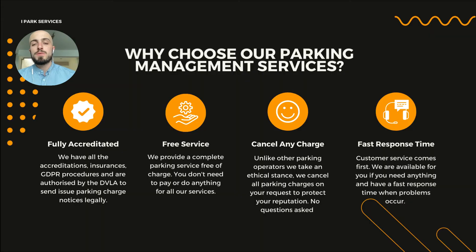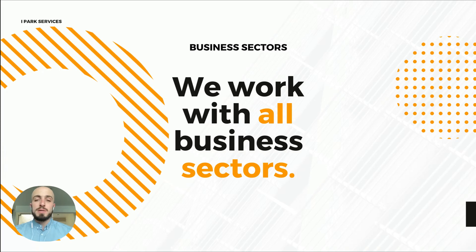Some of the benefits of choosing us for your parking management services. One, we're fully accredited — we have all the accreditations with the DVLA, the IPC, and GDPR compliance, so we issue all parking charge notices correctly. It's a free service — we don't charge you anything. You can cancel any parking charge if it's difficult or going to cause controversy, no questions asked. We have a fast response time with people in the office Monday to Friday. And we work with all business sectors — it doesn't matter what type of business you're in, if you've got a car park and need help, we can sort it for you.